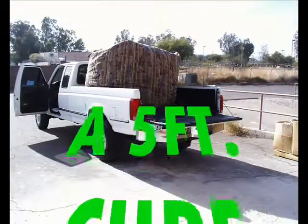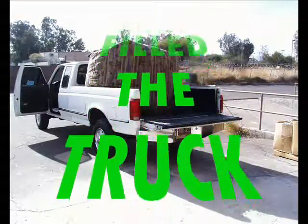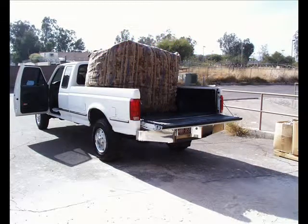Look at this five-foot cube — it filled up the back of a pickup truck. I'm not quite sure how this guy got it through the door when he got it home; maybe he wasn't thinking it out.